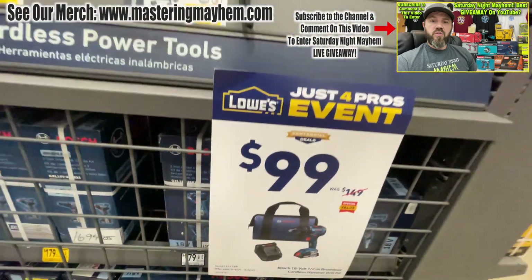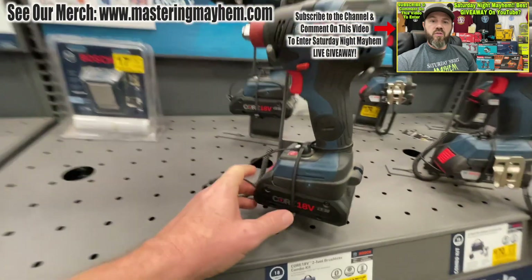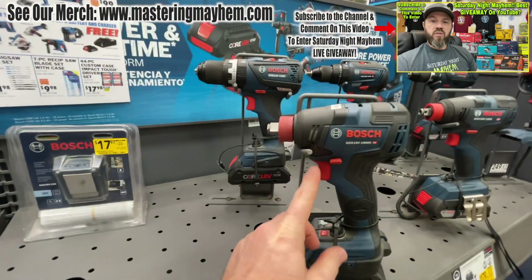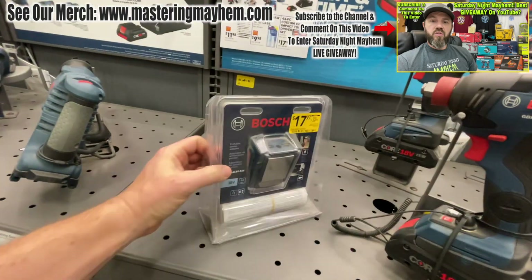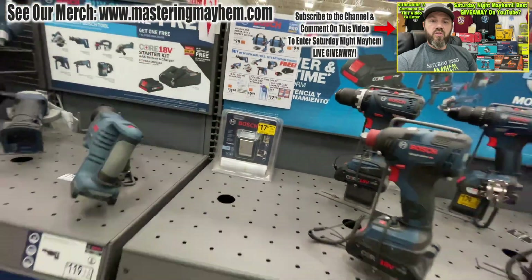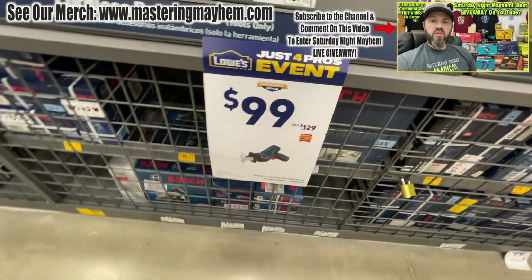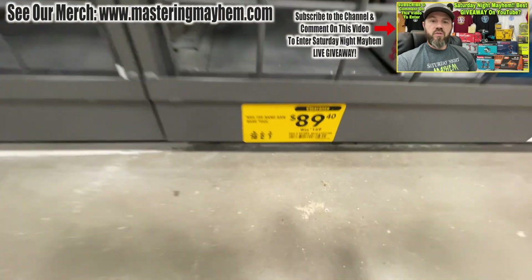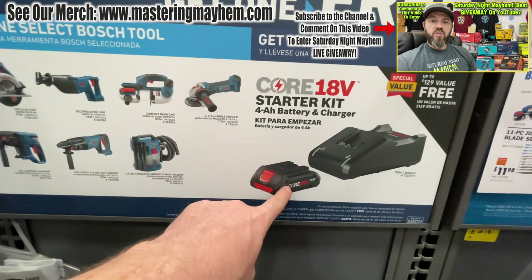I can't wait to do a review on that. Then this combo kit here — originally 349 down to 214 — you get two four amp-hour batteries, a hammer drill, and the Freak. Come on, that's beautiful right there. The Bosch charger battery is 17.97. The one-handed reciprocating saw kit is 99 bucks from 129. And the bandsaw is 89 bucks — I got the last one, down from 149.